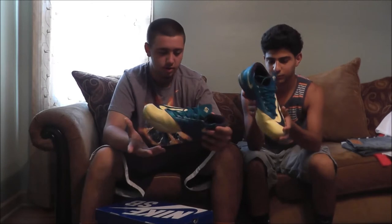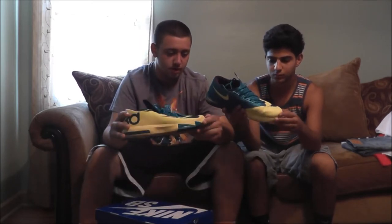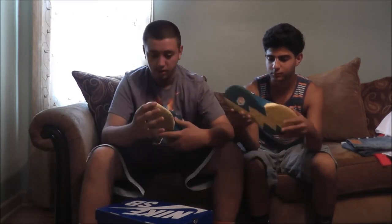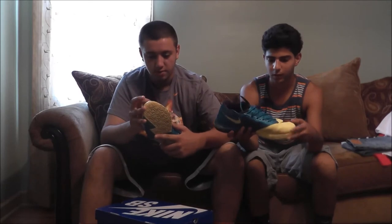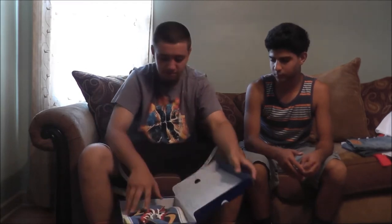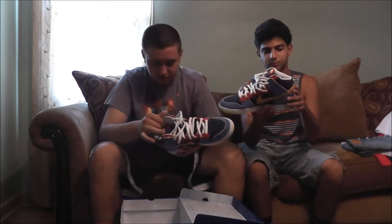They're pretty beat up but they're just to play basketball. I'm actually probably going to trade them for his Pennies because I already have the same pair in great condition, so I don't really need these. Next I got my only pair of SBs — the Pacman SBs. These are sweet.